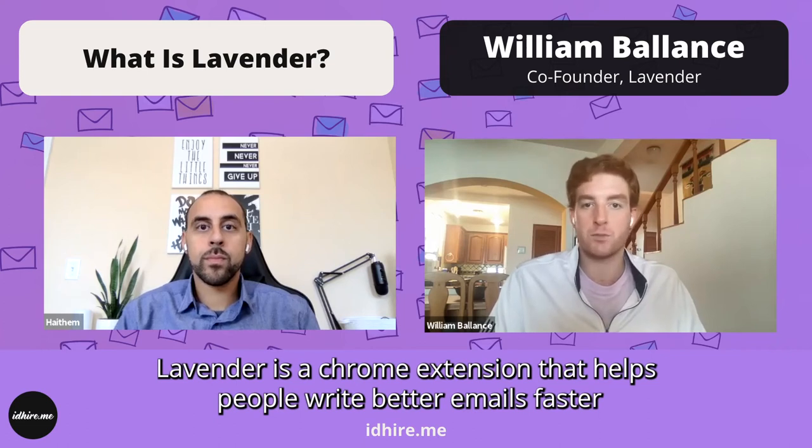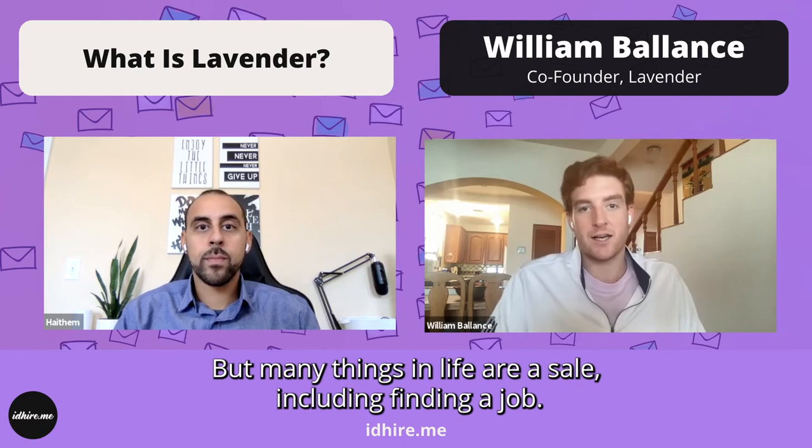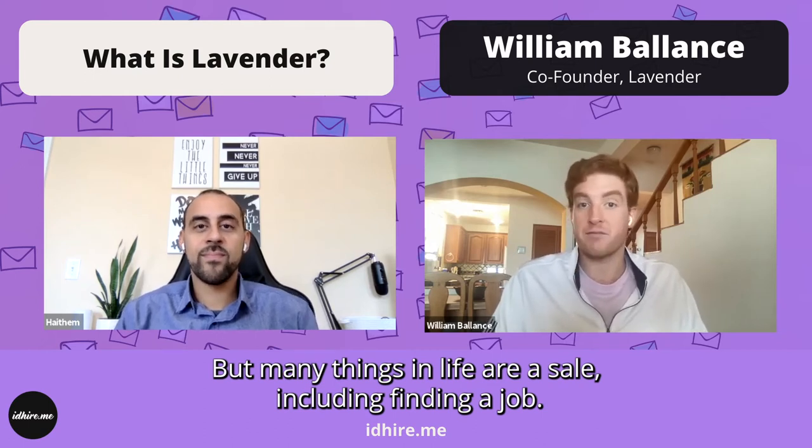Lavender is a Chrome extension that helps people write better emails faster for a variety of use cases, the primary one being sales and sales reps. But many things in life are a sale, including finding a job.